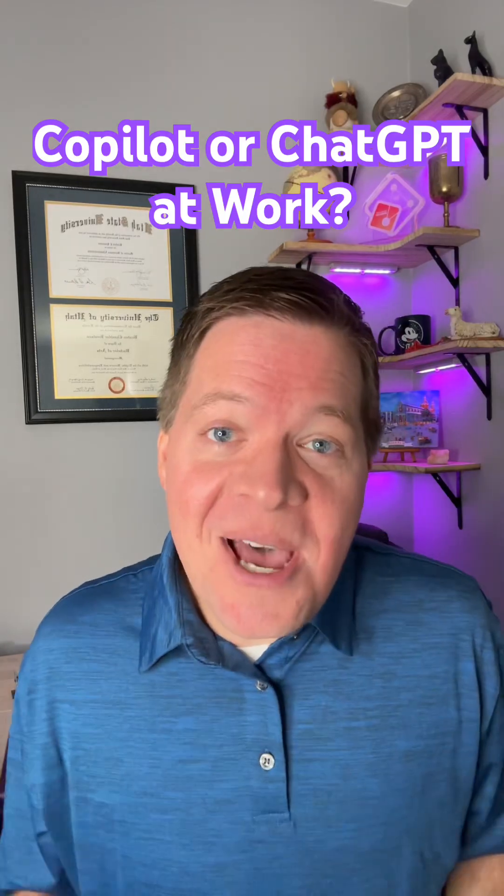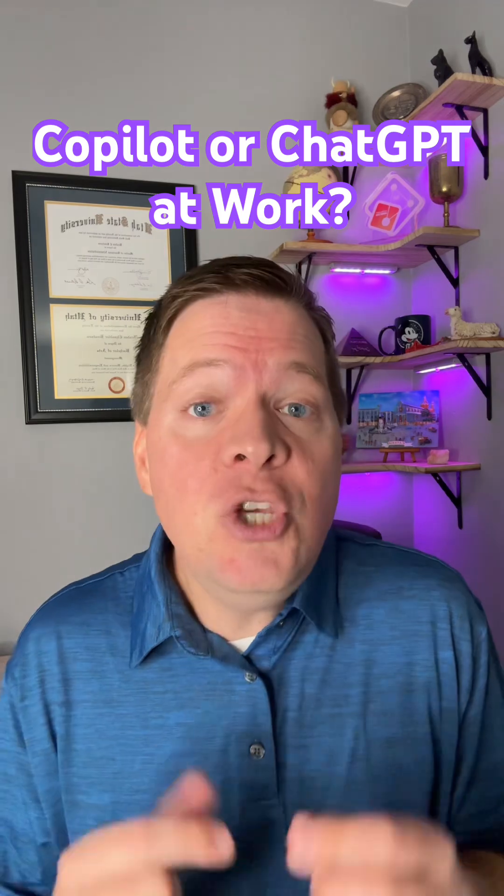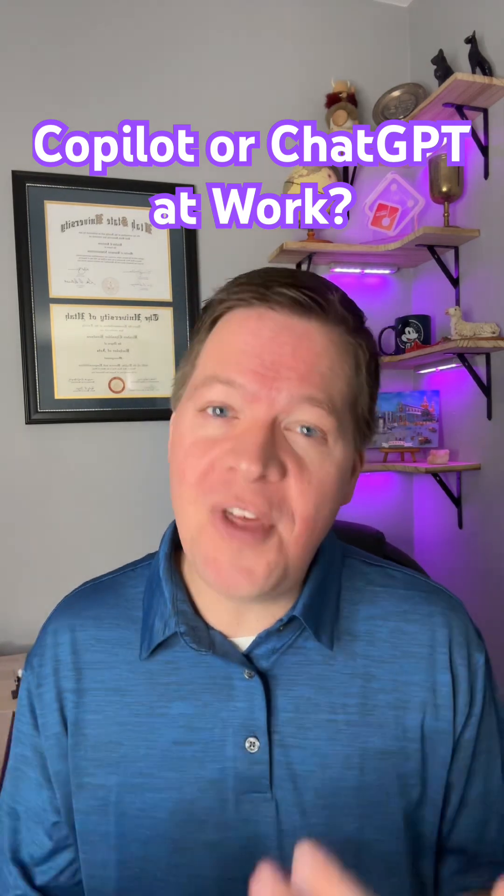I get asked all the time: should I use Copilot or ChatGPT at work? I've got enterprise licenses and use both frequently, so here are some thoughts to help you decide.